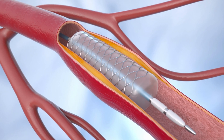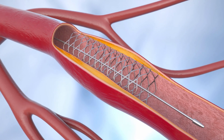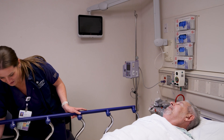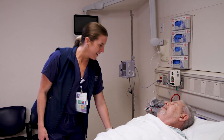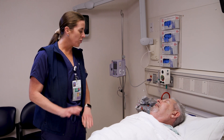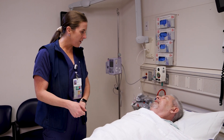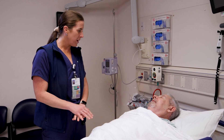The procedure generally lasts 30 minutes to several hours, depending on your specific condition. After the PCI is completed, you will be taken to the recovery area. If the puncture from the catheter was made in your groin, you'll be asked to lie flat for several hours to ensure there are no bleeding complications. If the puncture was made in your wrist, you will only need to remain lying down for a brief period of time.